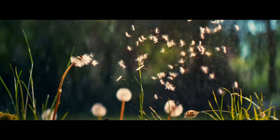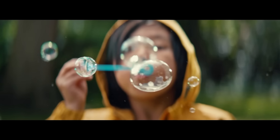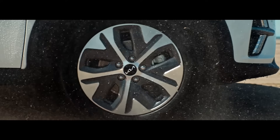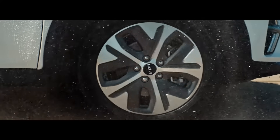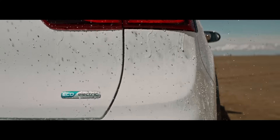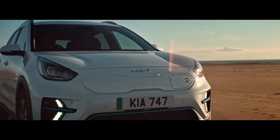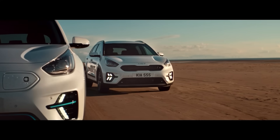There are some things that only come alive when they move. And you are one of them. So don't stand still. Try something new. Like one of our award-winning Niro electric, hybrid and plug-in hybrid cars.